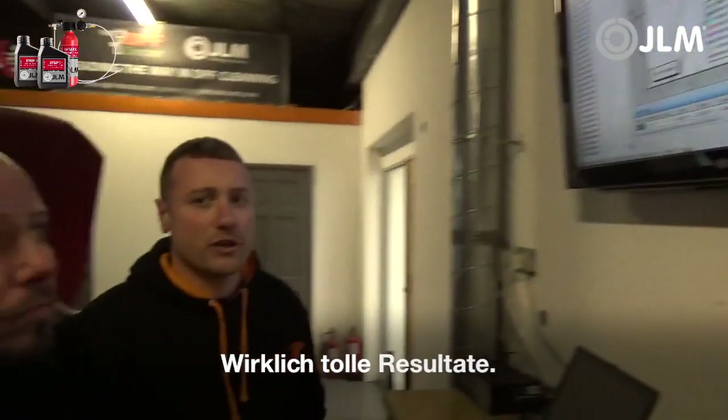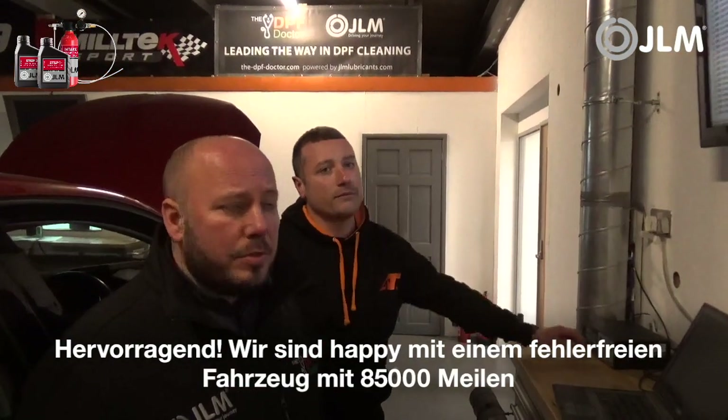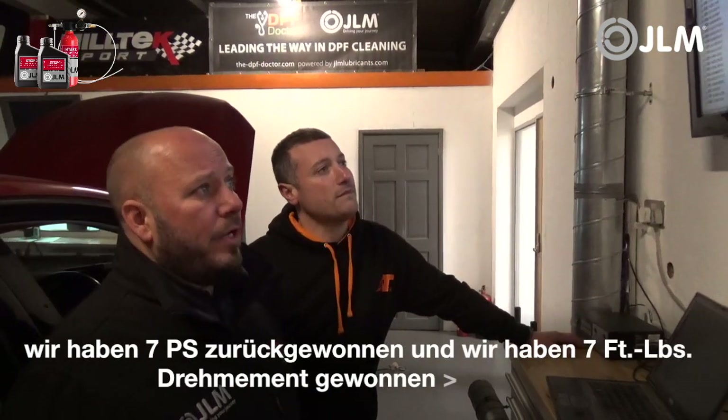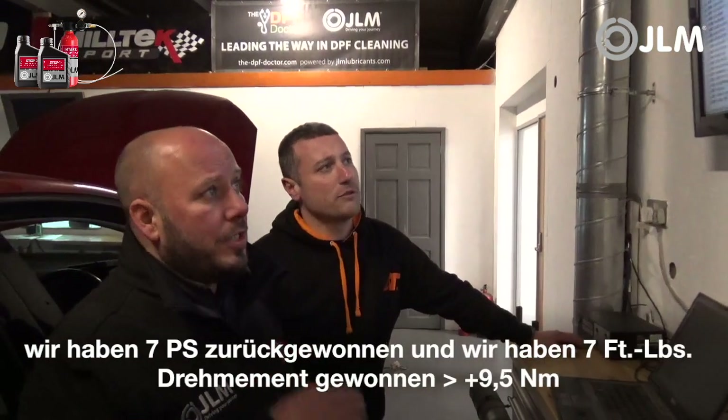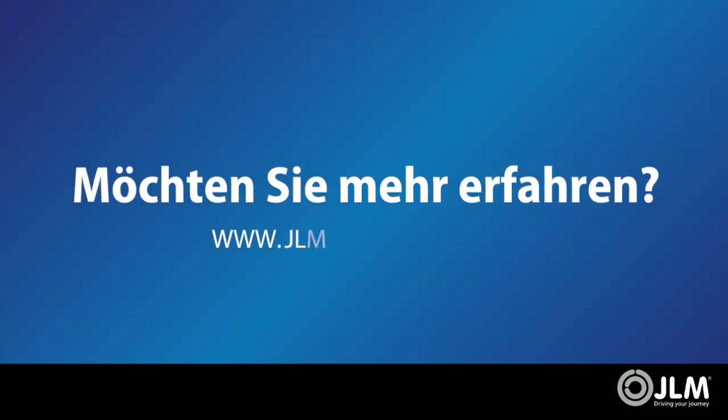Really nice results. We're happy with that — no faults on the car, 85,000 miles, and we've gained 7 hp and also gained about 7 foot-pounds of torque. It's nice and consistent — another great result for JLM products. Thank you for your time.